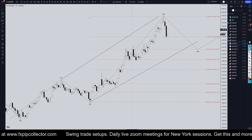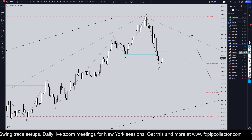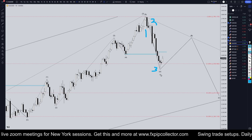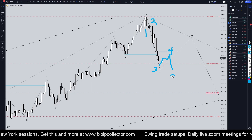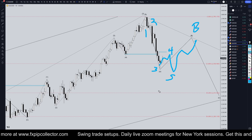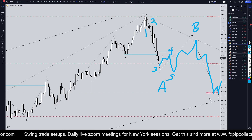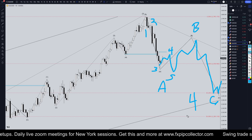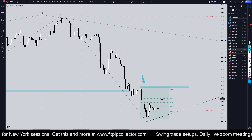Taking it down to the daily time frame, I think we are very clearly only in a wave A right now. It looks like it could be a one-two-three structure — maybe we're currently in a wave four and then eventually make a wave five, then turn back up and make the correction for wave B. So this would be the A, that would be the B, and eventually it would probably make another five-wave downtrend for a C — and this is all a wave four on the much higher time frames.